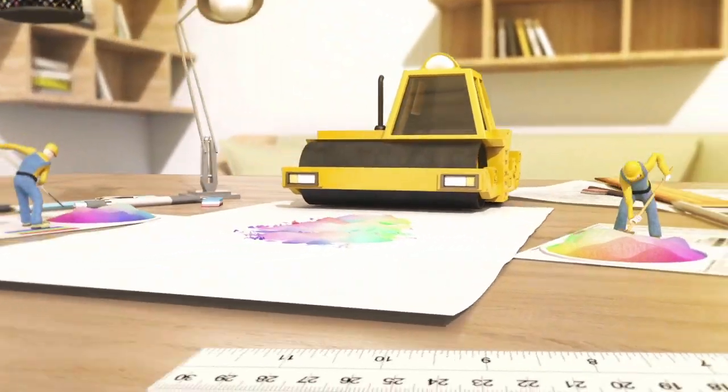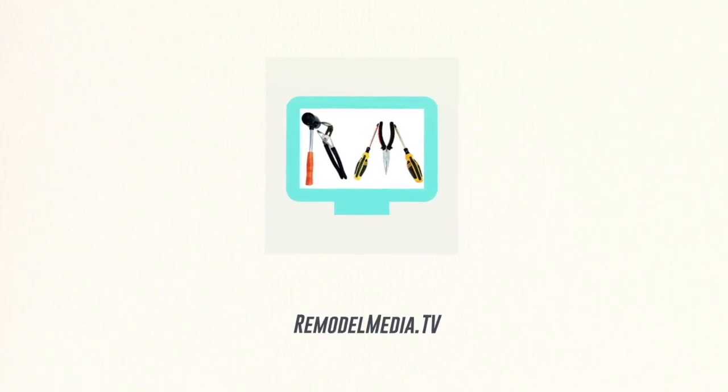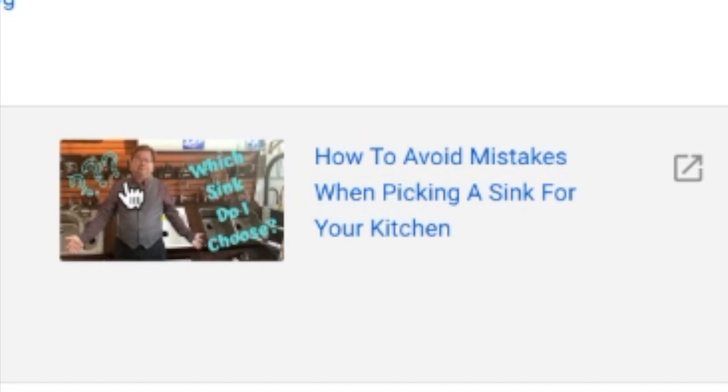Now what I want to do is dive into some of your comments and questions from this week. We're going to the comments section on my kitchen sink video, which is actually my very first video. It goes through how to pick out a kitchen sink, the questions you need to ask, the terms you need to be aware of when shopping for a kitchen sink, what they mean, and how they affect you.